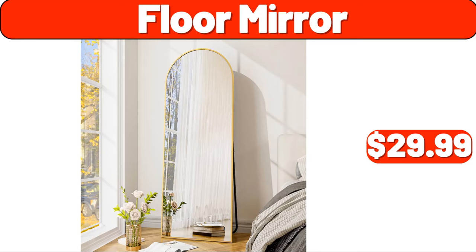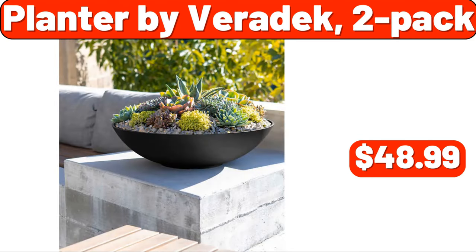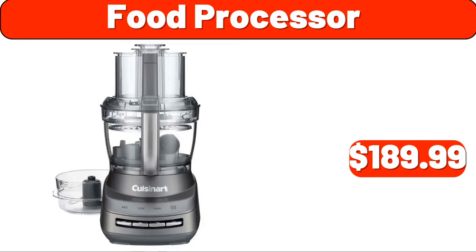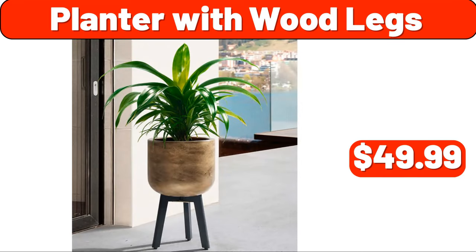Digital body weight scale, $19.99. Planter by Veradec, two-pack, $48.99. Food processor, $189.99. Inverter technology, $319.99. Planter with wood legs, $49.99.